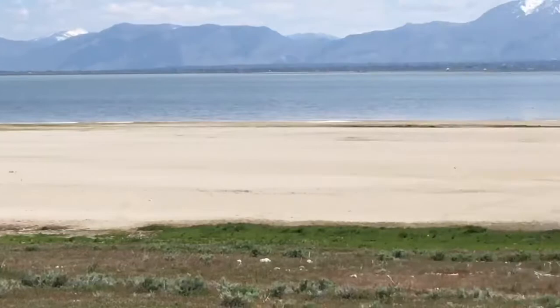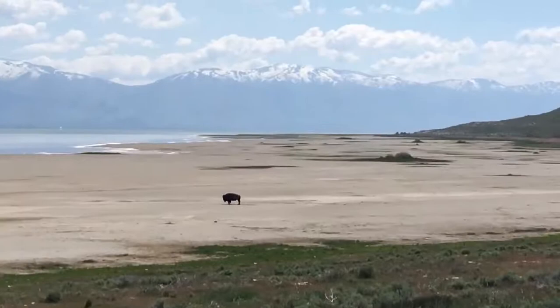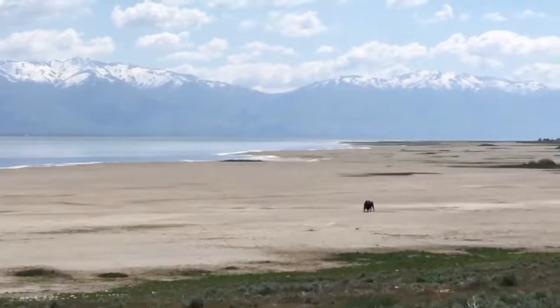Got to be careful. They're only 2,000 pounds with horns. So beautiful here.